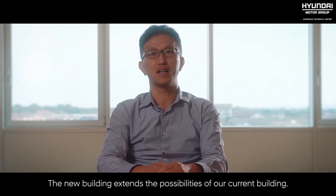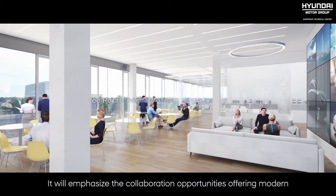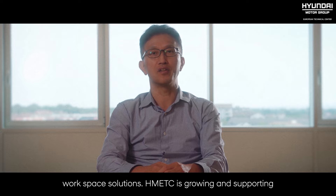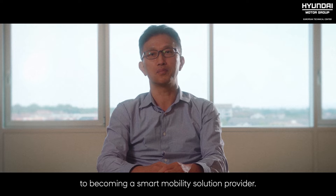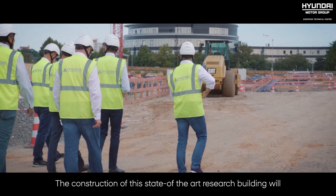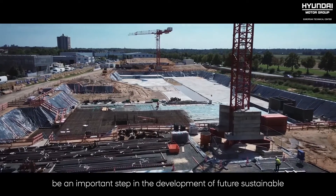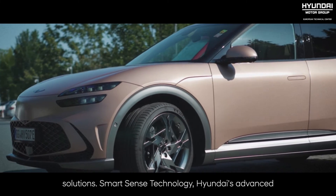The new building extends the possibilities of our current building. It will emphasize collaboration opportunities by offering modern work-based solutions. HMETC is growing and supporting the model group to take the next step on its way to becoming a smart mobility solution provider. The construction of this state-of-the-art research building will be an important step in the development of future sustainable models, high-performance vehicles, and revolutionary mobility solutions.